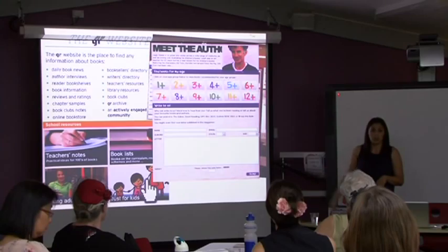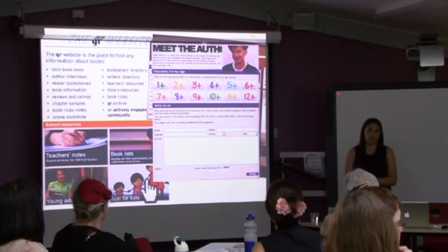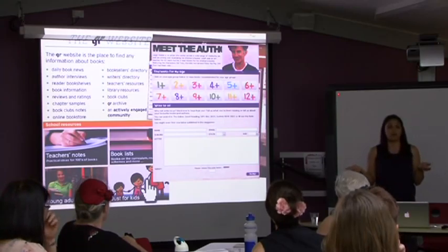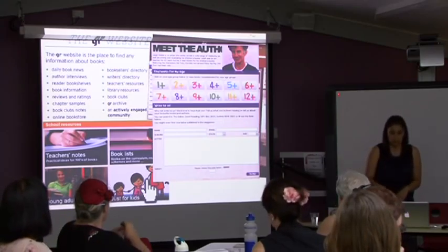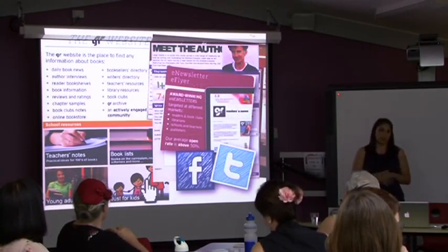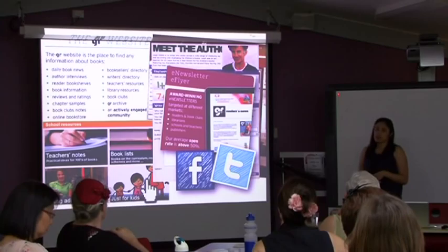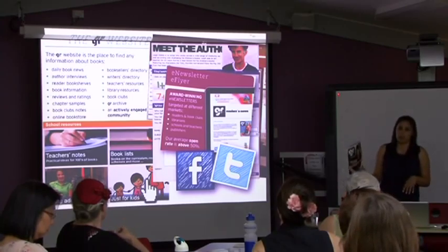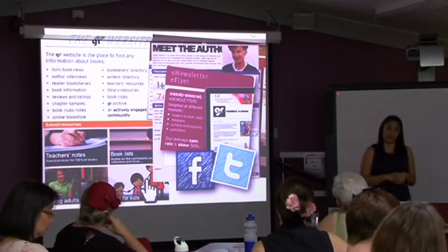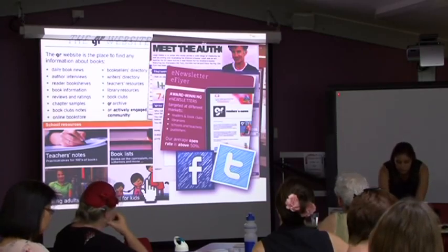You can actually get the kids to write reviews - if they've read a book and love it, you can write to us and we'll consider it for publication in the magazine. That's on the website so you don't have to subscribe to use that tool. You can also subscribe to e-newsletters sent out monthly. You can find Good Reading on Facebook and Twitter, where there are lots of competitions and book giveaways.